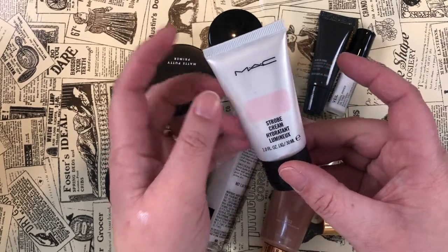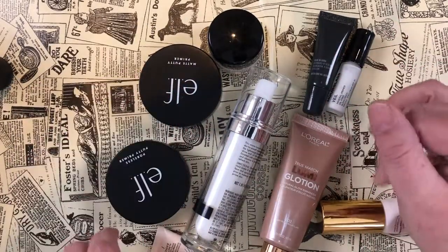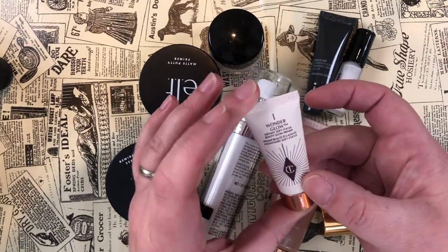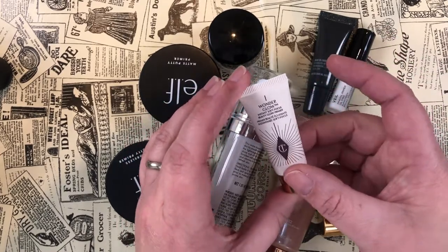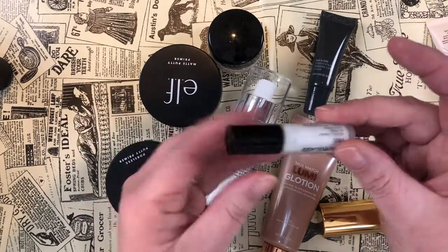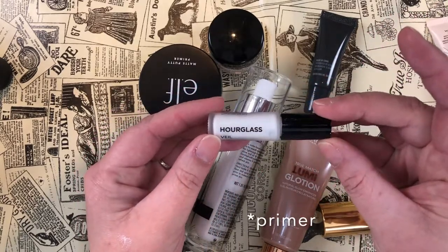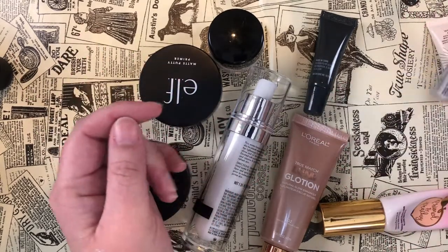I'm going to see if a friend with a lighter or more cool-toned skin can use the MAC Strobe Cream — I'm passing that on. The Wonder Glow Primer from Charlotte Tilbury is one I love, with probably only one or two uses left, so I'm keeping it to use up. Same with the Hourglass Veil Mineral Powder — I really like this and will use it up.